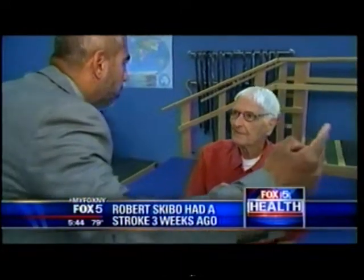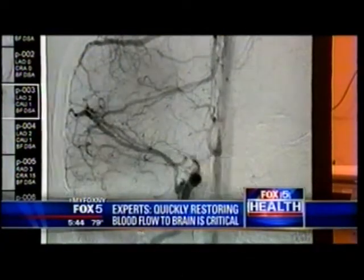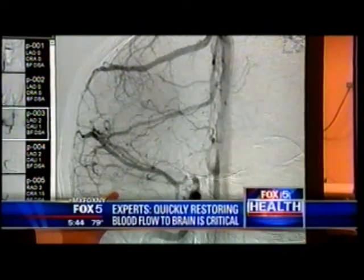He was having a stroke — every second mattered. You suddenly lose blood flow to part of your brain, and when that happens the clock starts ticking. The longer that blood flow is not going to the brain, the more of a chance that you're going to remain permanently disabled.